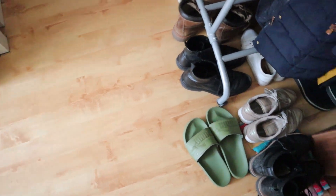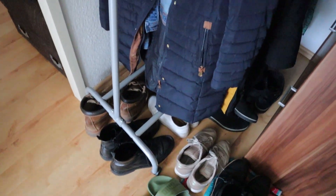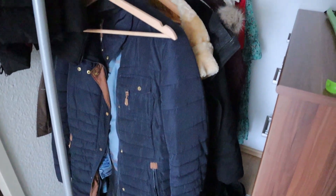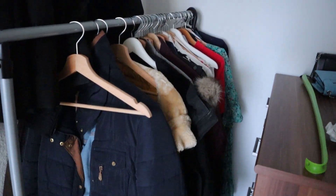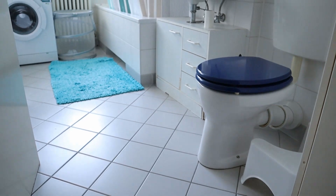The door to get in is right behind me. When you get in, the first thing you see to your right is a rack for jackets, which is always nice to have. To the left you have the bathroom.